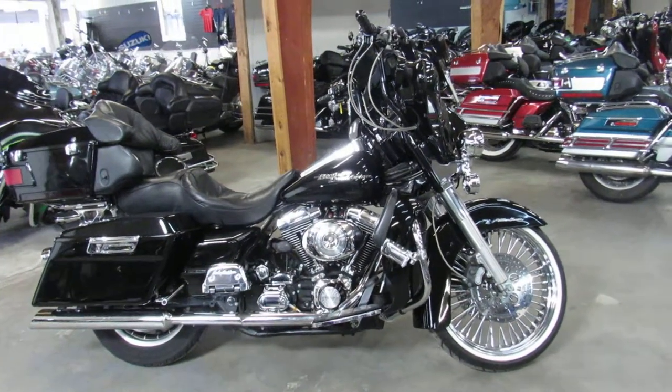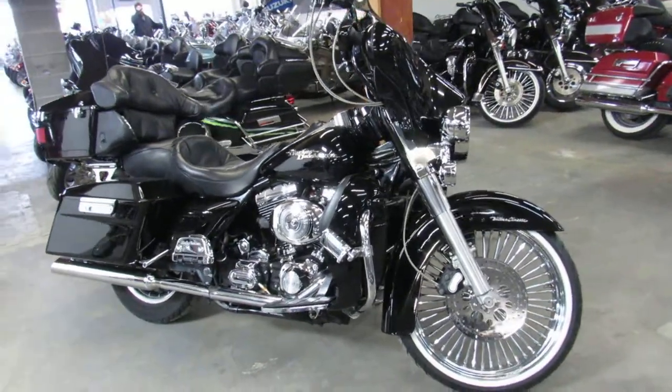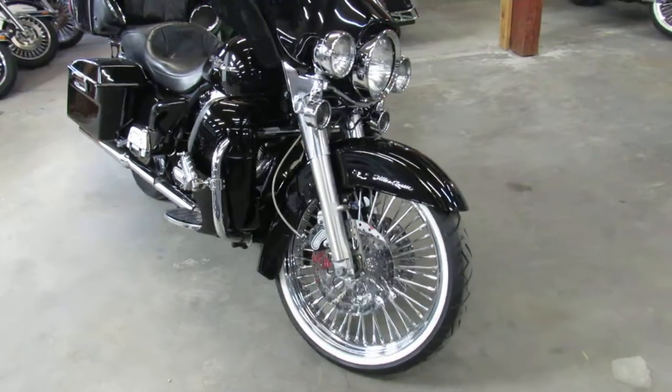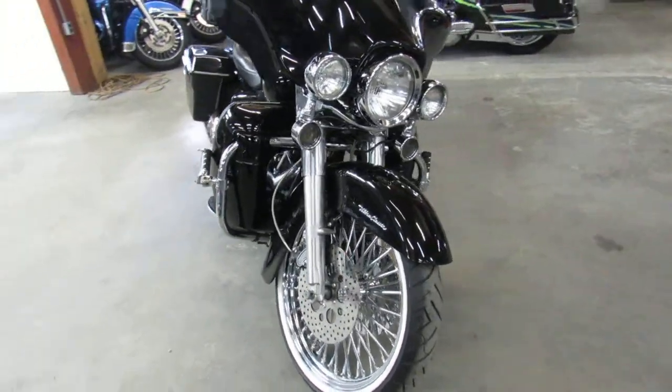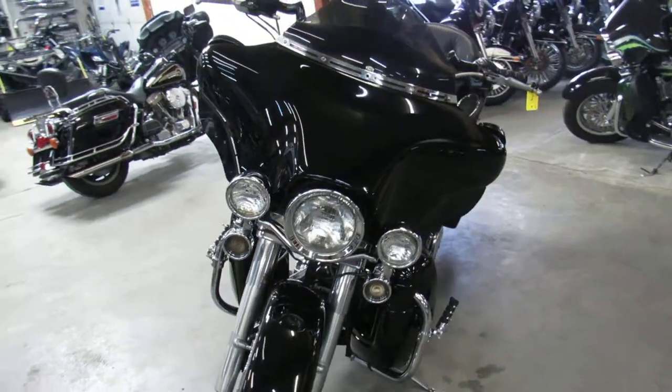Hey guys, Aaron and Andrew with Approval Powersports here doing some videos on the used Harley Davidsons — over 400 to choose from. This one here is a 2000 Harley. It's got the 21-inch fast spoke chrome wheel. Only $7,999 guys. One sharp Electric Glide.